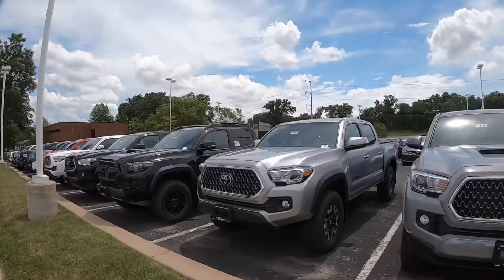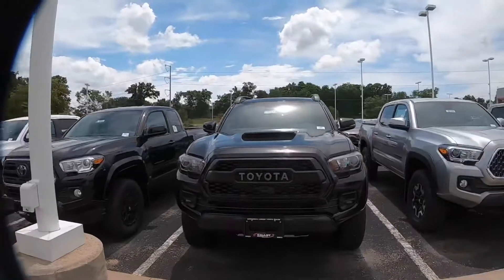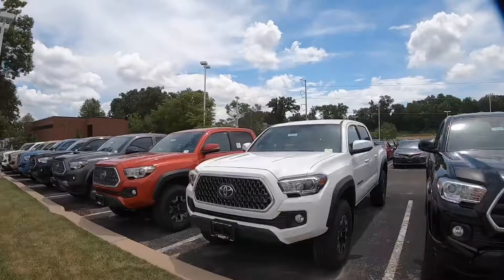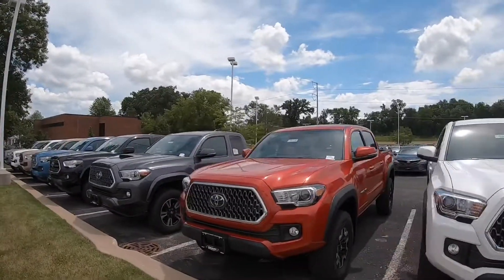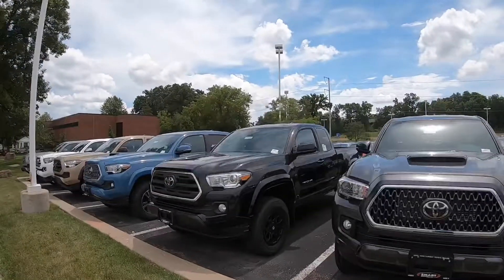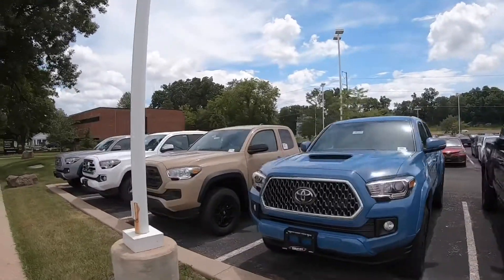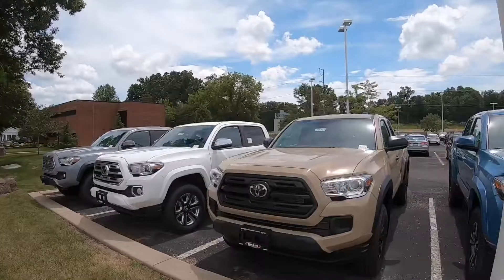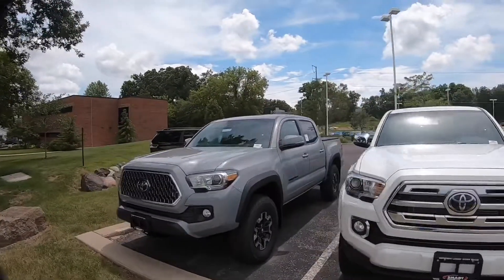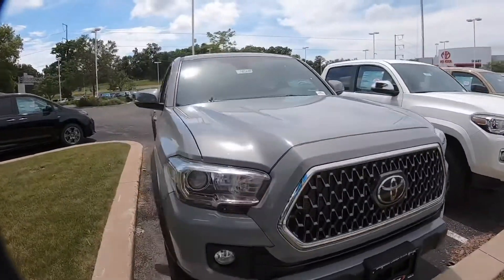So right now we've got, looks like, about 20 Tacomas in stock, including the popular TRD Pro — that's our top of the line. And then we have just about every color, every option that I think you can get them in, including the newer blue that everybody's raving about, this quicksand color — very popular as well. And I just helped a friend of mine purchase one of these cement-colored Tacomas.